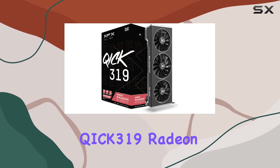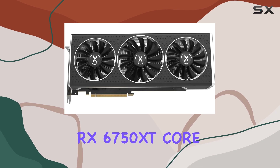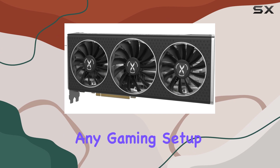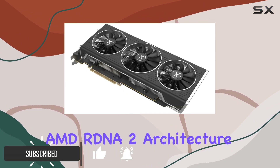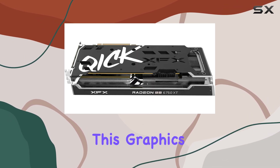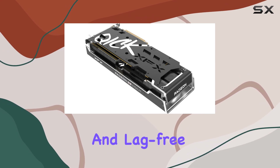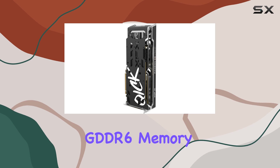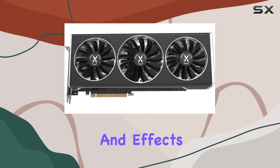The XFX Speedster QIC-K 319 Radeon RX 6750 XT Core Gaming Graphics Card is an impressive addition to any gaming setup. With its powerful AMD RDNA 2 architecture and a boost clock speed of up to 2,600 MHz, this graphics card delivers exceptional performance, ensuring smooth and lag-free gaming experiences. The 12GB of GDDR6 memory provides ample space for modern games and their demanding textures and effects.